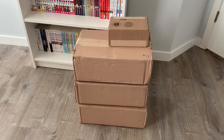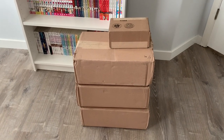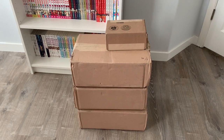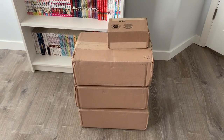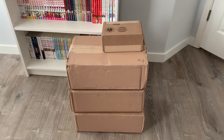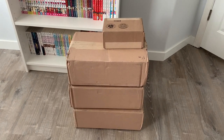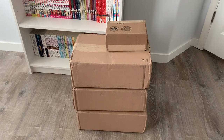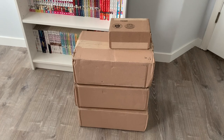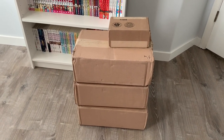Hi guys, welcome back to another video. Today I have a huge manga haul for us to unbox. Everything I got is from Right Stuff Anime. They sent me four, actually five packages, but the other one is delayed for some reason. So we have three huge boxes and then one small box here, and then I should be getting the other one probably tomorrow. I want to do a full video of me unboxing, I think like 80 plus volumes.